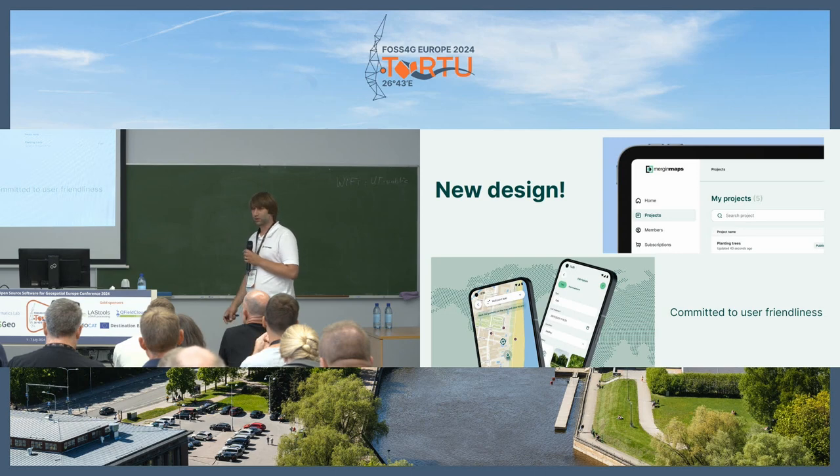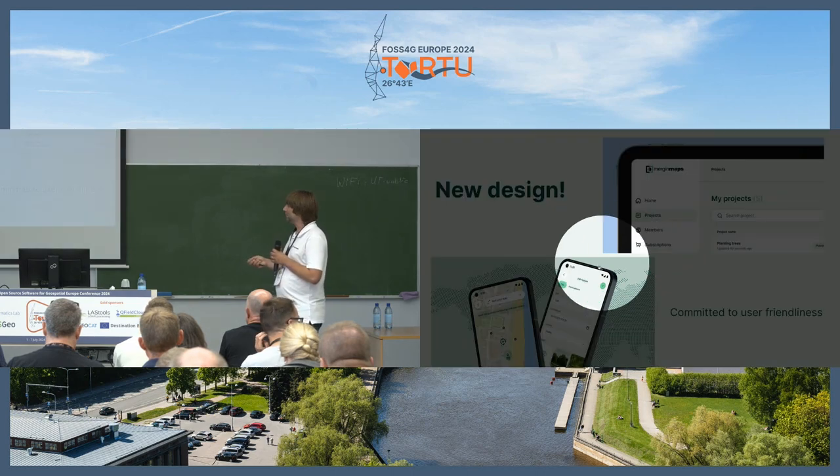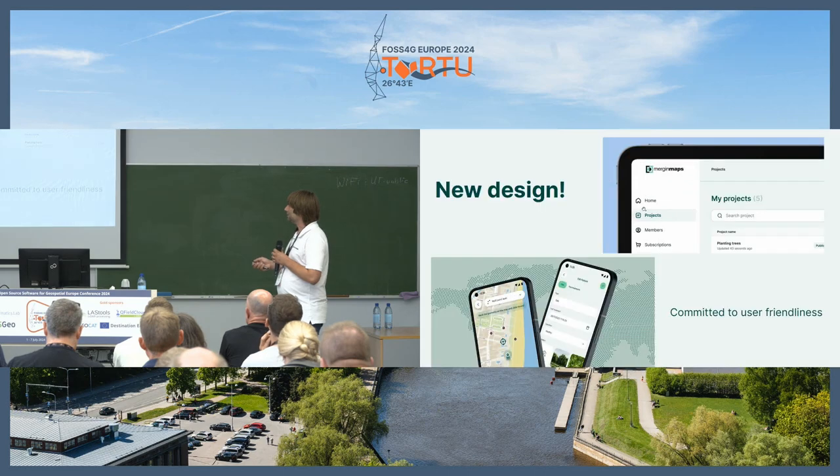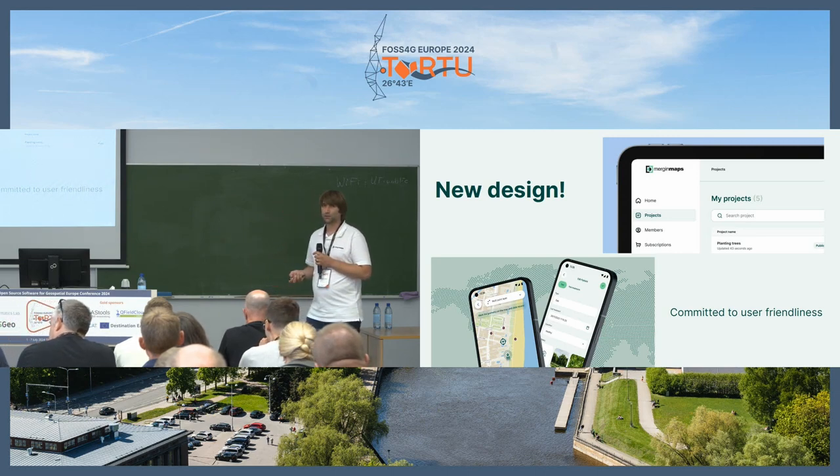We did research with users and tried to build the best user interface and experience. We dropped about half the mobile application and rewrote it from scratch based on the new designs, and the web application too. Now everything has the same design. We really focused hard on making it very simple for end users — so it looks like any other application you normally use — and that's where the no-training principle comes from. We are really committed to user friendliness.